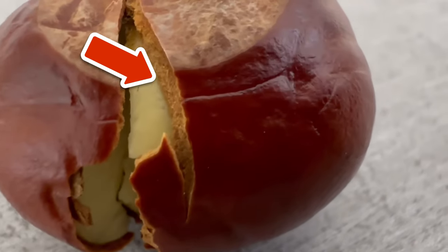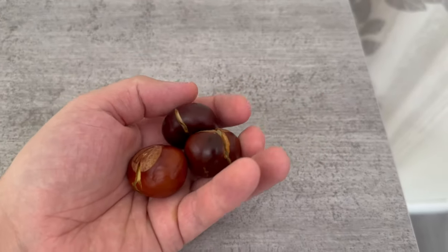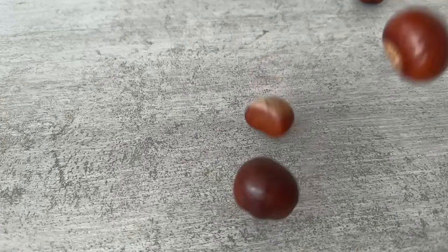Everyone should put a scratched or opened chestnut behind their windows and doors, because the reason is simply ingenious and will also help you enormously. Now you can find out how it works.